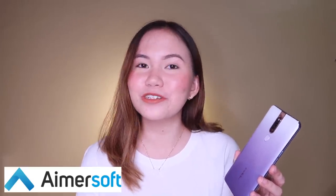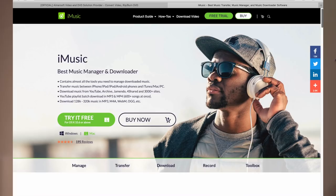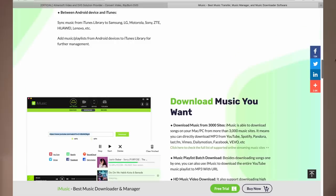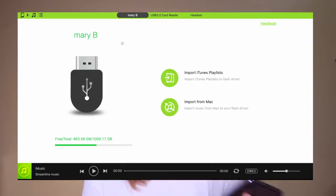Quick shout out to Amersoft for sponsoring this video. Amersoft is a company that focuses on applications such as iMusic. iMusic is a music manager and downloader wherein you can manage your music through its software itself. For example, transferring music between Apple devices such as iPhone, iPad, to the iTunes library without generating duplicates. And restore the iTunes library whenever it's needed. Also, you could fix your entire iTunes library, meaning you can rename some music.